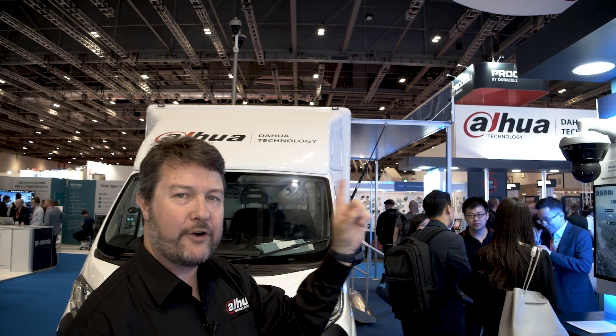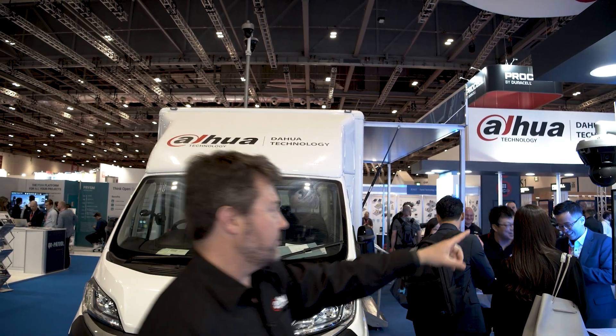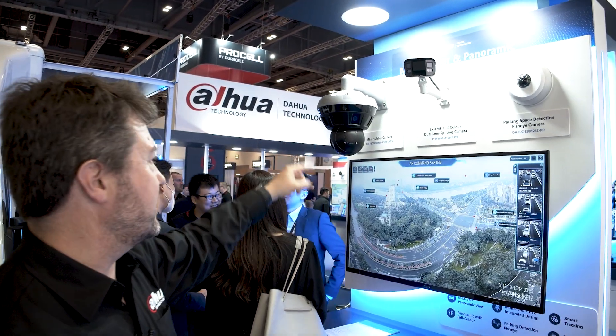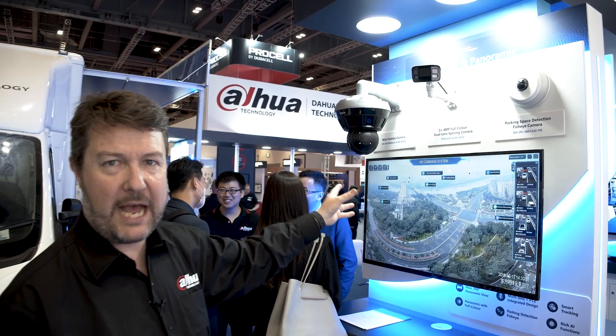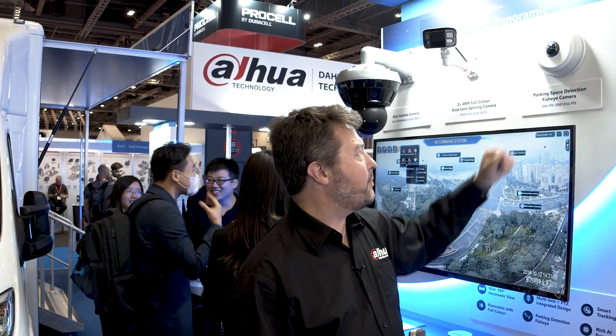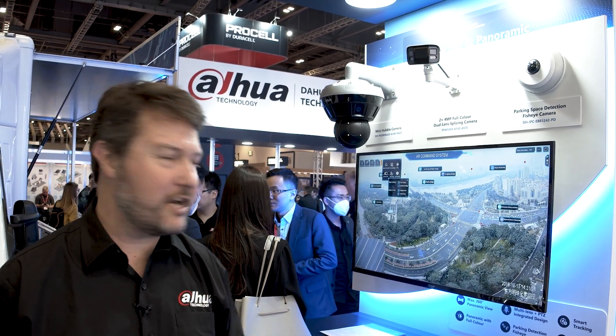And behind that is our Hubble — the Hubble on top of the van is a 360-degree panoramic view with a PTZ at the bottom. This mini Hubble has 180-degree sensors and a pan-tilt zone camera at the bottom, and comes in 360, 270, or 180 variations. We also have our full-colour dual-lens splicing camera and a parking space detection product — delivering a fully integrated parking solution with camera technology that identifies free bays and their locations.